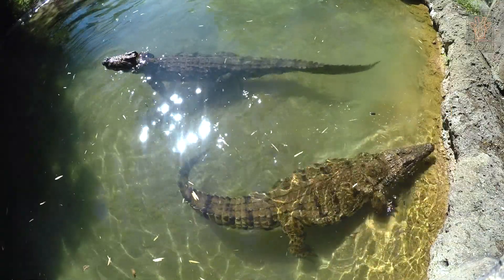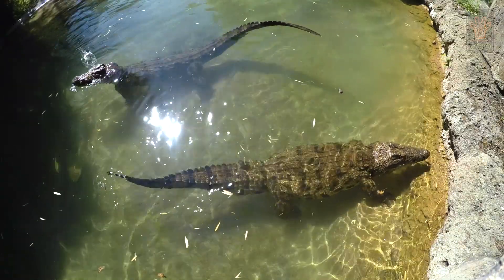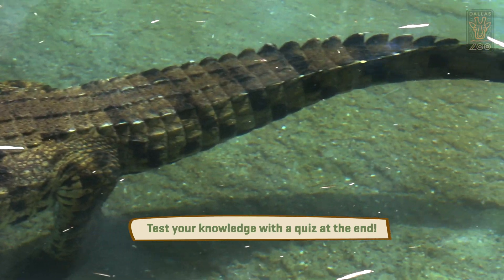Monster is about 15 feet long and weighs over a thousand pounds, so his name is justified. He's a giant animal. And Delilah, she's about 11 feet long and weighs about 800 pounds, so they're very big animals.